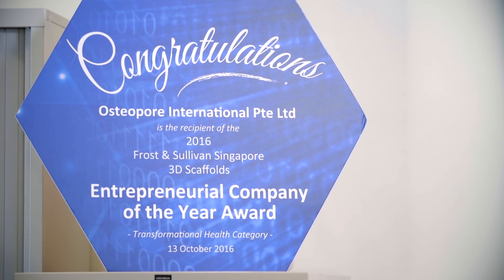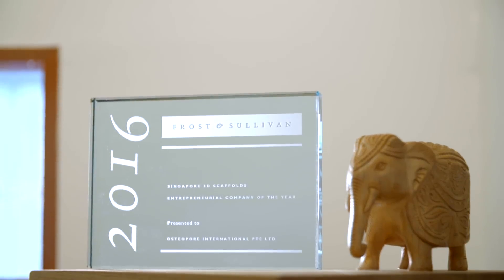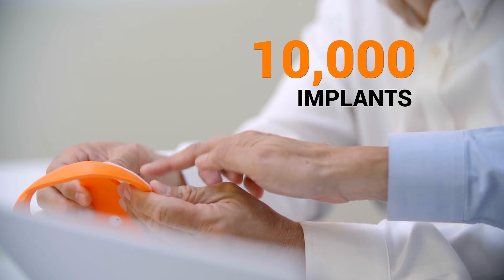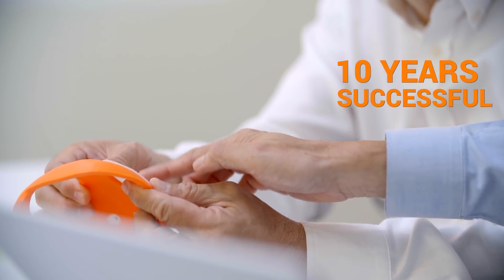Osteopor has been in this business for over 13 years. We produce regenerative devices that help the body to repair itself and regenerate tissue. We also have over 10,000 implants and 10 years of successful clinical follow-up.